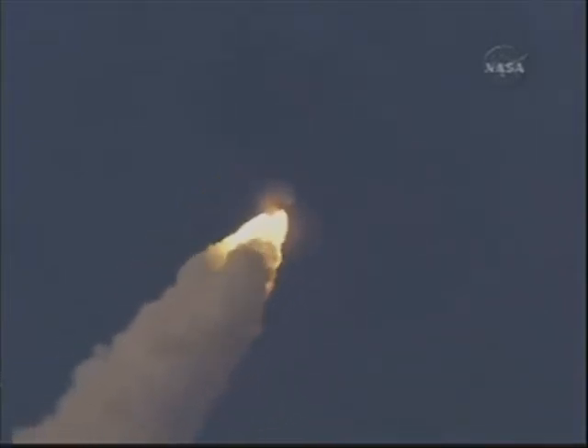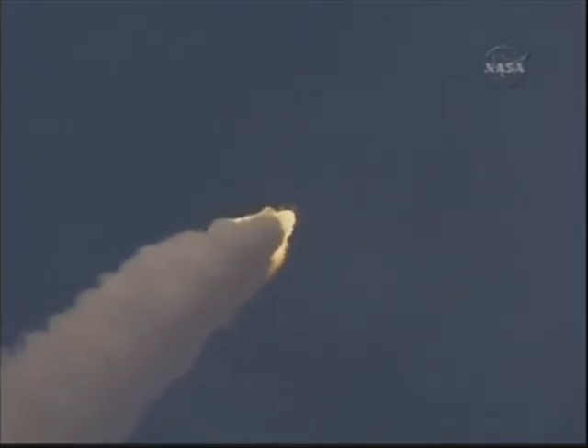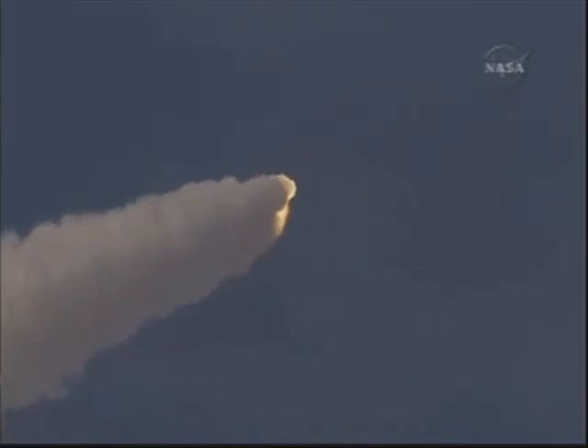Endeavour, go at throttle up. Go at throttle up. The three engines on board are throttling back up. Endeavour flying at 1,100 miles per hour, 10 miles in altitude, and 10 miles downrange.